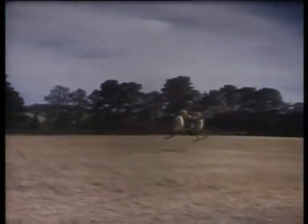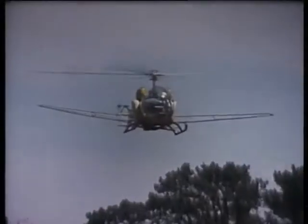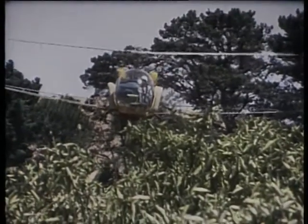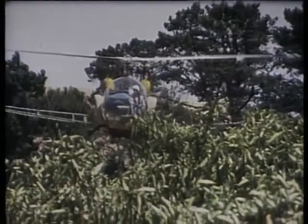This machine can carry 360 litres of solution on each load. And because of the relatively low speed of the helicopter, and the fact that the downdraft from its rotors stirs up the leaves on the trees, it's much more effective on these kind of orchards than a fixed wing aircraft.